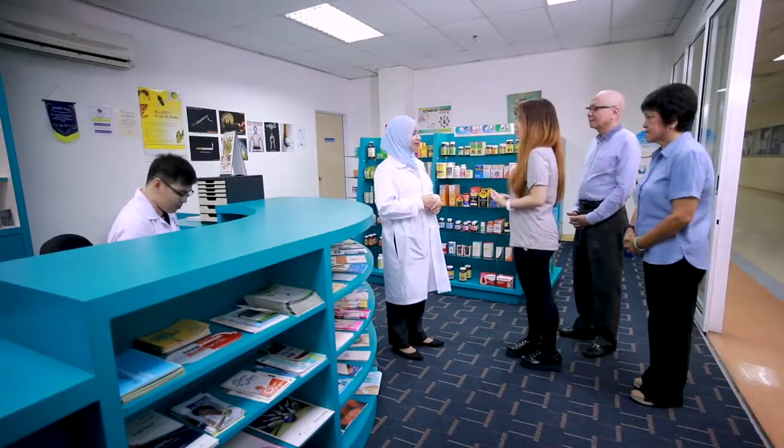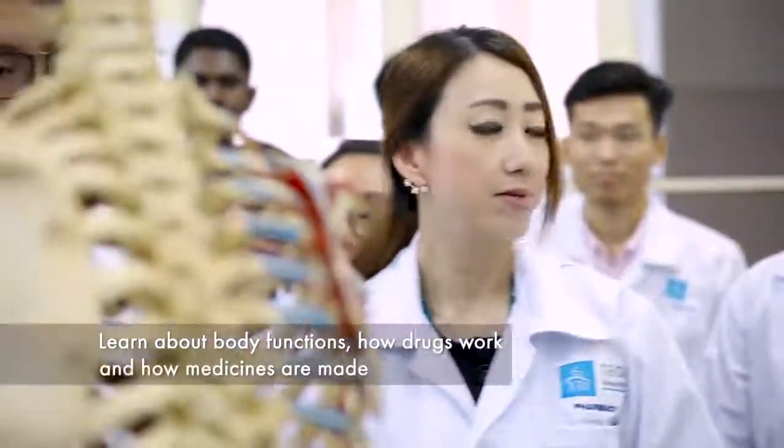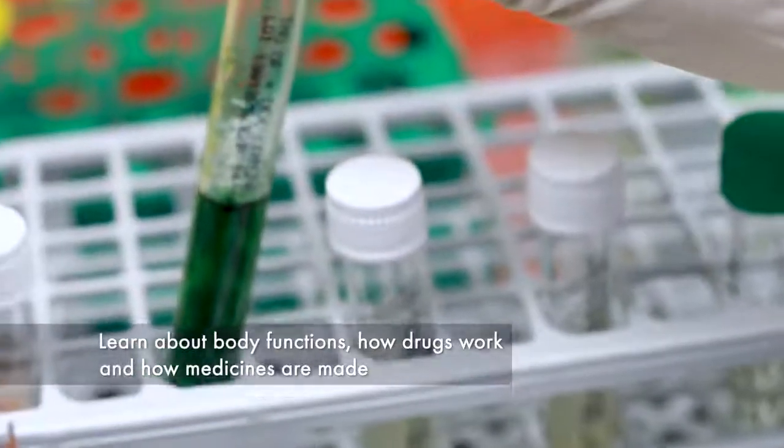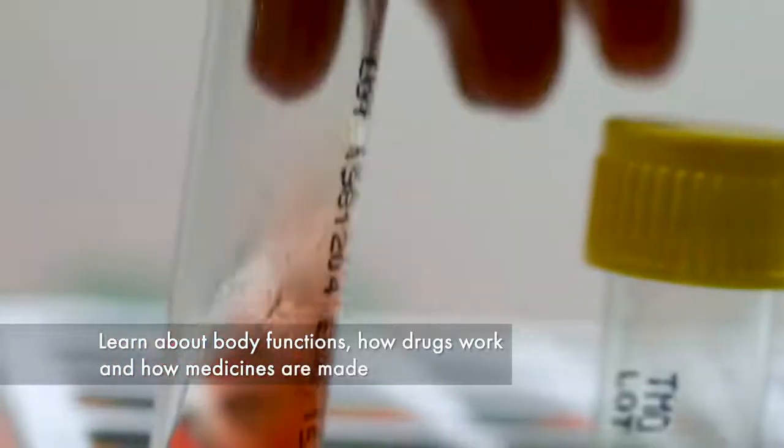Since you're a final year student, may I know what you have learned? All the subjects that we learn are interrelated. For example, we learn about body function — which means we learn how drugs work in the body. Other than that, we also learn about all the different types of medicine that are being made.